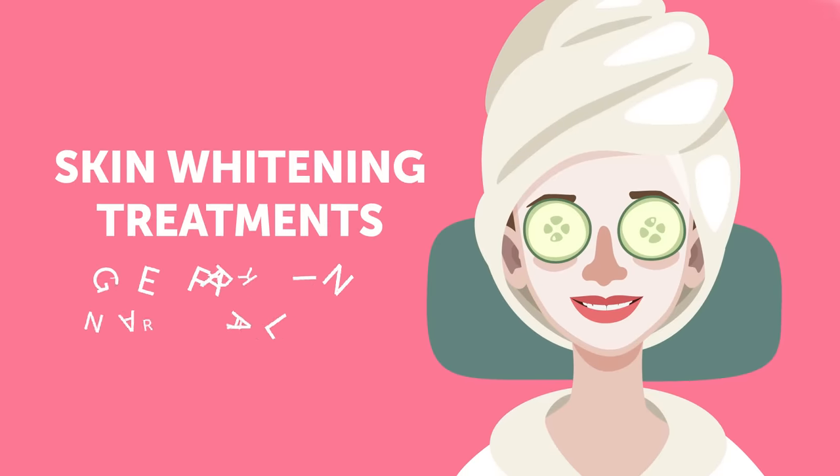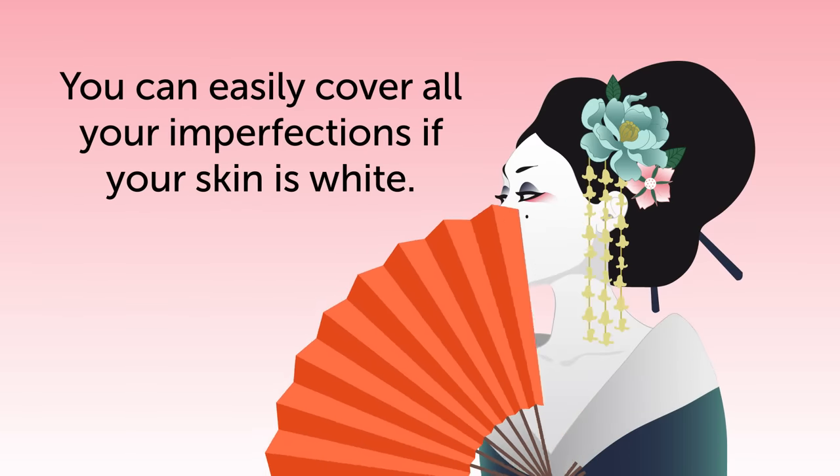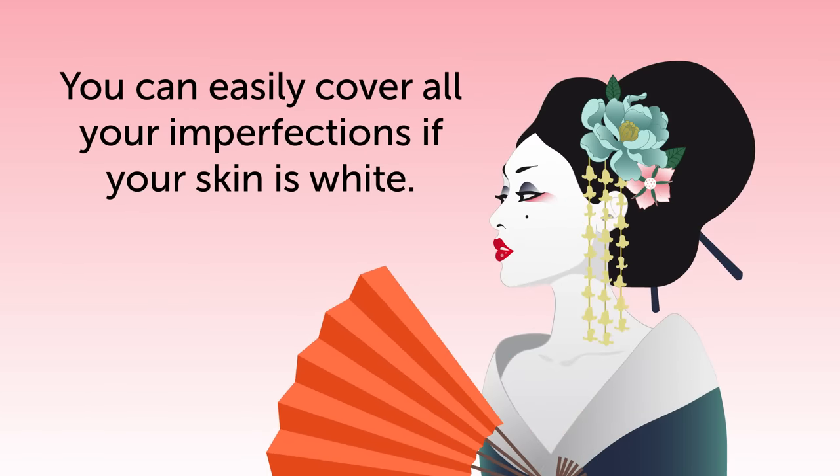Skin whitening treatments. Get fair skin naturally. You can easily cover all your imperfections if your skin is white. This saying is famous all over Asia and exists in many variations, but the idea is always the same.